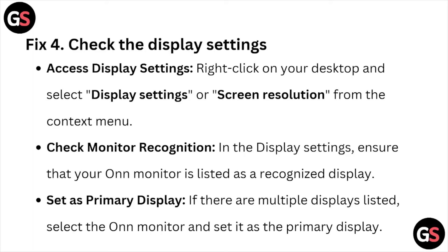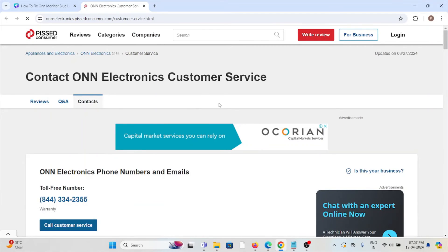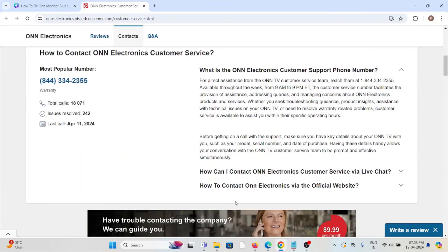Fix number five is to contact the O&N Electronics customer support team. You can reach them through the toll-free number, the customer service number, by email, or by sending a message. Their backend technical team will get back to you and help you resolve the issue.